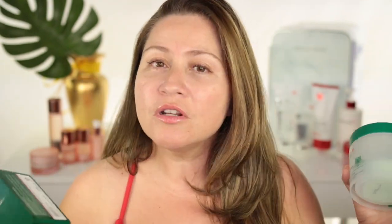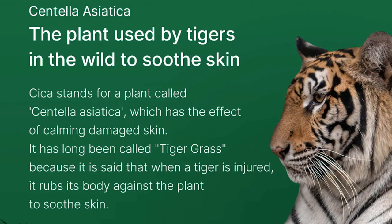I'm going to tell you all about it now, and I'm going to start with the Cica line. Cica stands for a plant called Centella Asiatica, which has the effect of calming damaged skin. It's really good for redness, for your skin barrier, to recuperate your skin — especially if you have sensitive skin — and for brightness and glow. So if you suffer from skin redness or sensitivity, the Cica line is definitely outstanding.